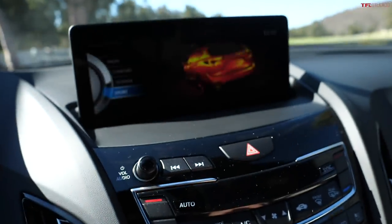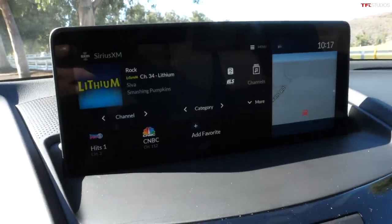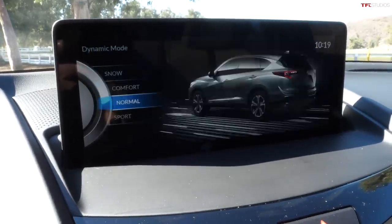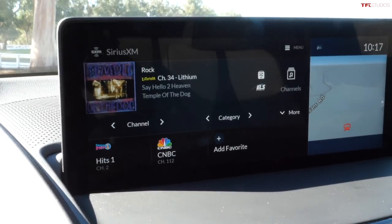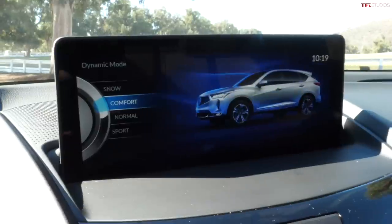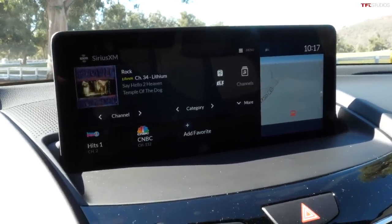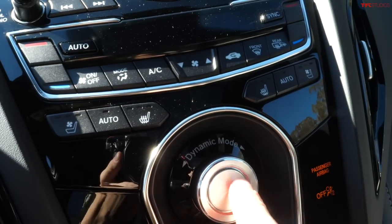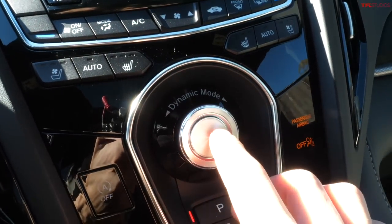What has been retuned are the drive modes. You have this dynamic mode knob right here, and cycling through it you can see the different modes: Sport, Normal, Comfort, and Snow. Acura says the difference between all these drive modes is more noticeable this year. The modes adjust the tuning of the powertrain, steering, suspension, and also the new interior lighting. The adaptive dampers on this vehicle have been retuned as well.